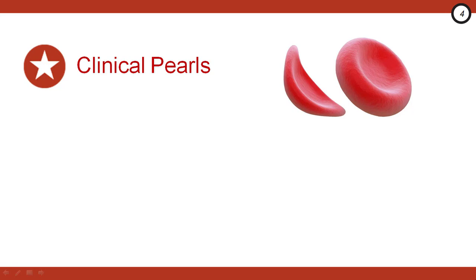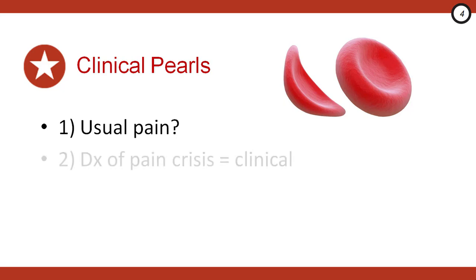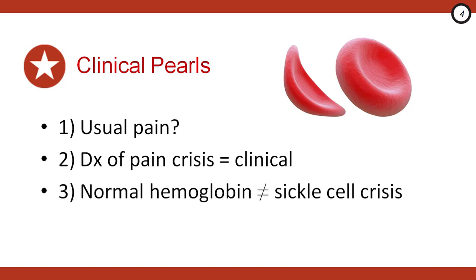Let's highlight a couple of key clinical pearls. One: be sure to ask, is this their usual pain? If the pain is different from previous pain crises, broaden your differential diagnosis and include not only all the painful conditions we consider in all emergency patients, but also the sickle cell-specific ones like acute chest syndrome. The diagnosis of pain crisis is a diagnosis of exclusion and is a clinical one. No laboratory tests will reliably tell you whether the patient is suffering from a pain crisis, and a normal hemoglobin level does not rule out a sickle cell pain crisis. Patients with a higher baseline serum hemoglobin are actually more likely to suffer pain episodes due to vaso-occlusion.